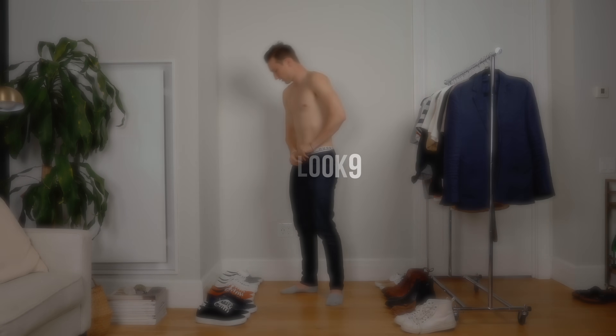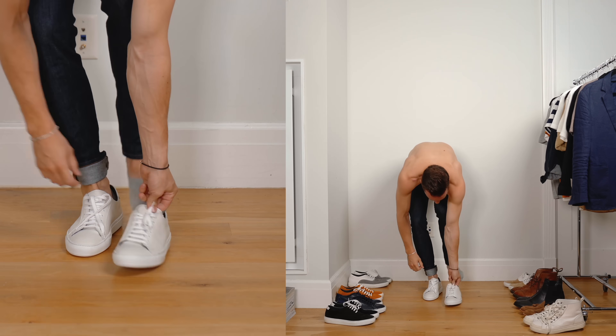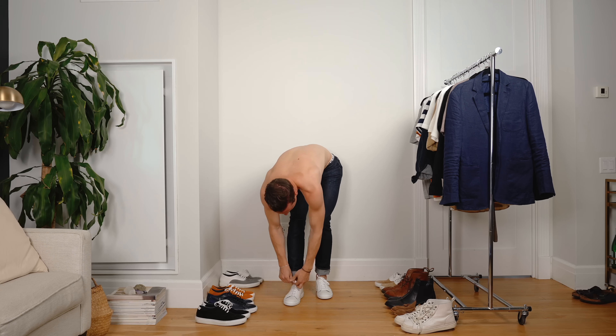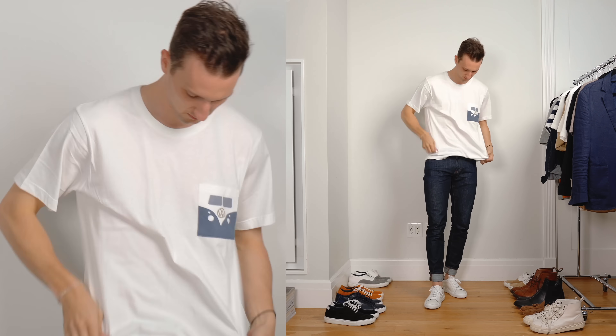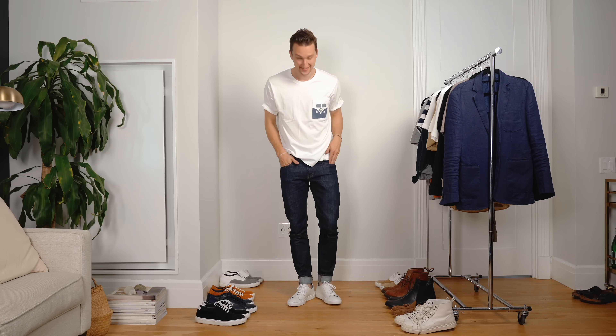Look number nine — second to last — back in the raw denim jeans from Club Monaco, this time with a simple pair of white low-top sneakers: the Ankari Flores Saturday sneaker, our classic. This look is merely to illustrate that you can have fun with a logo tee. Obviously there are many ways you can wear a t-shirt differently, but a logo or something written on it is definitely part of it. I really like this Volkswagen pocket detail — that's fun to me. Maybe keep it classic with something subtle like that instead of going all out with a big graphic on your chest.